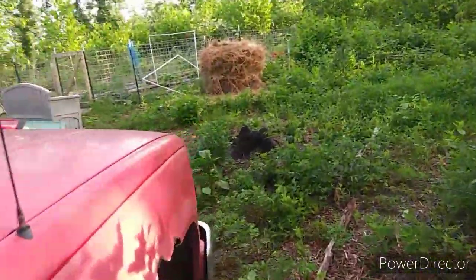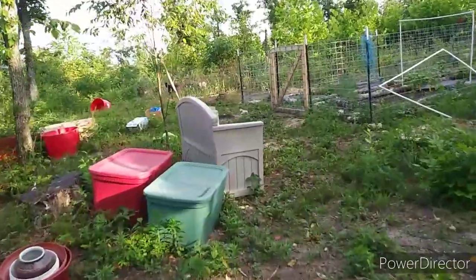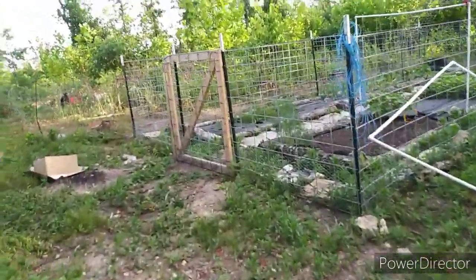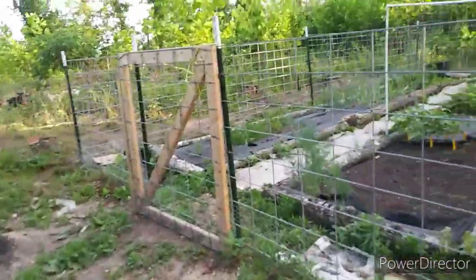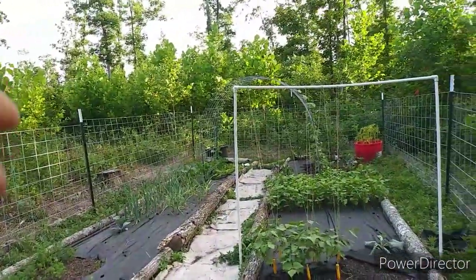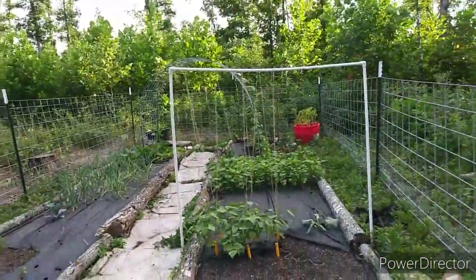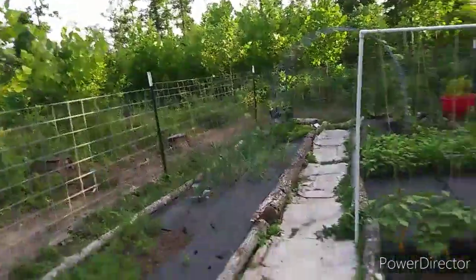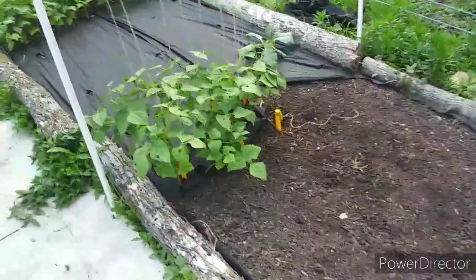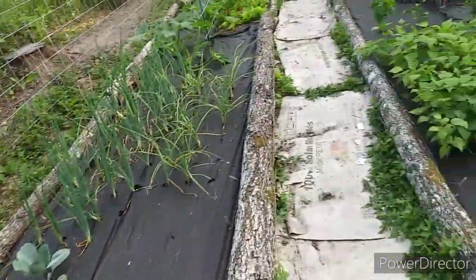It hasn't rained here in 30 days — it's kind of dry around here. And I found out one thing about the garden: it's going pretty good but could be better. We thought it was good to get some cheaper compost, but it was coffee compost. And we figured out through some research that some plants just don't like that coffee compost — I guess it's too acidic.